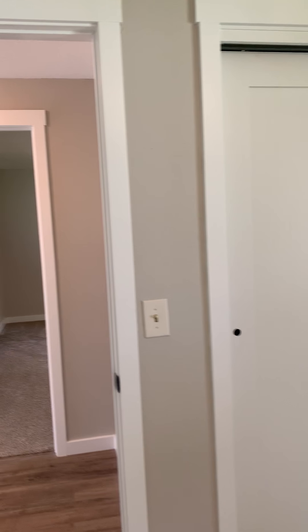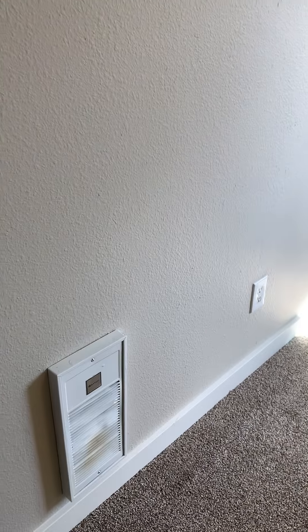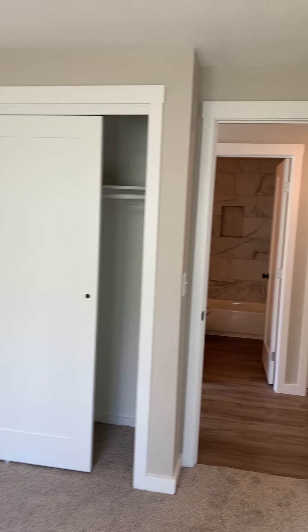Second bedroom. All new carpet, new paint — it feels really nice and clean in here. And third bedroom with closet. There's lots of nice natural sunlight through here in the middle of the day.